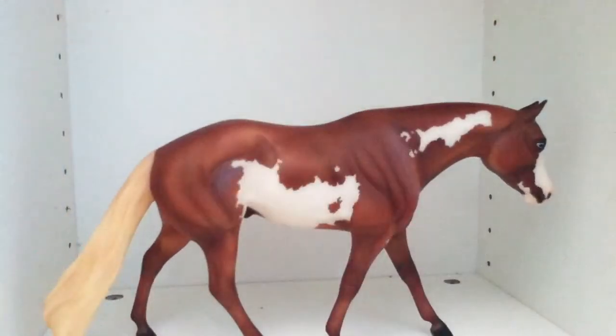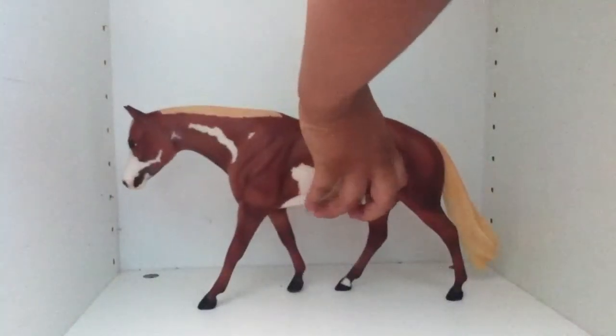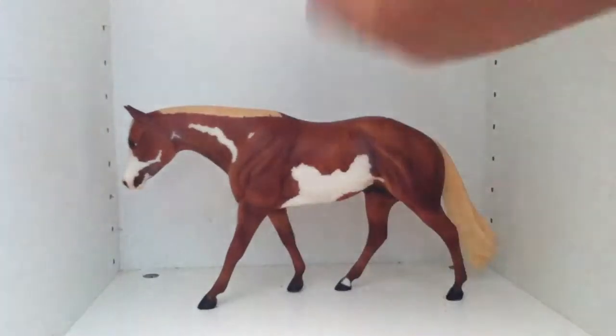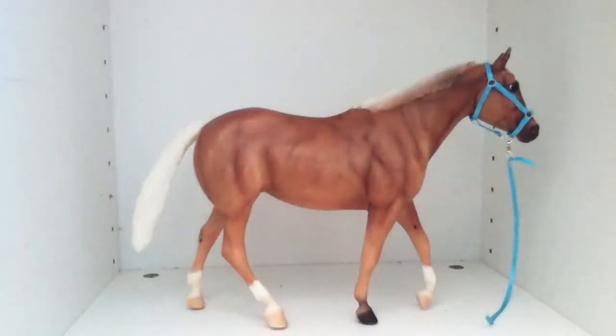In class number three, Quarter Horse, we have Echo of Magic. Also in class number three, Quarter Horse, we have Here Comes the Sun. Sorry about her halter — I couldn't get it off.